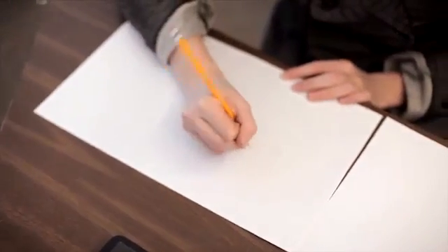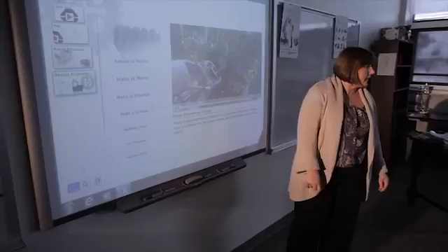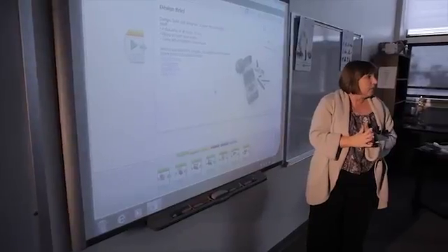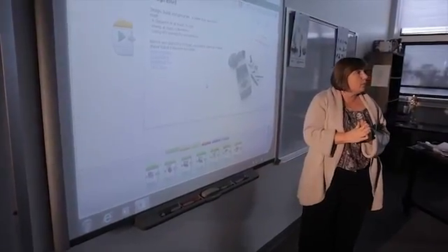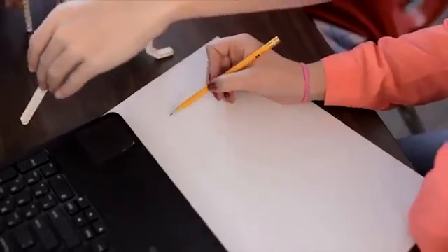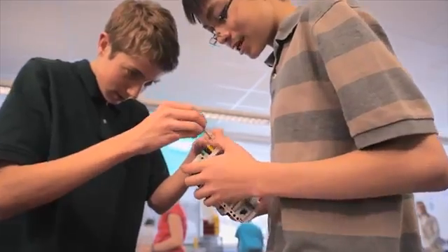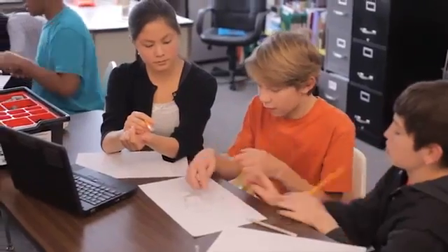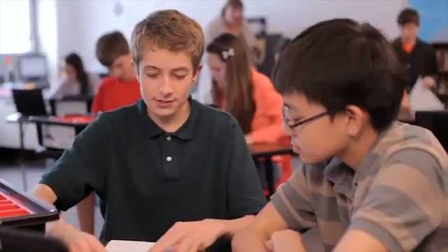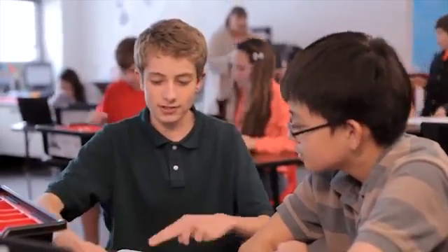Engage your students in practical engineering challenges and open-ended problem solving. Today you guys are going to have an opportunity to act as engineers. You are going to design, brainstorm ideas, and build a robot that can move without using wheels. You can put a frame between motors and then attach that in the middle — and since these are opposite of each other, it'll actually step.